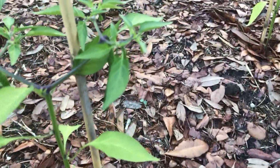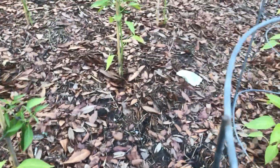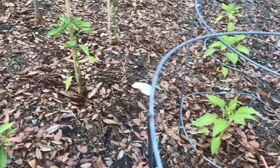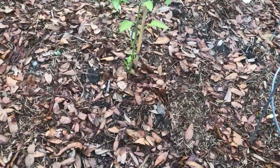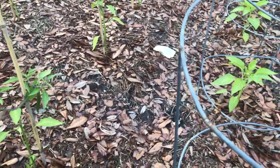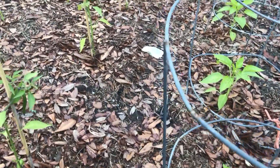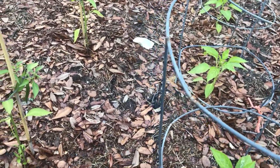Look at that — cayenne peppers starting to grow. A couple of these already got peppers on them. I take them off when they get a little too big because I don't want all the energy being depleted for just one or two peppers. I'll see how they taste — I want some hot peppers, man.